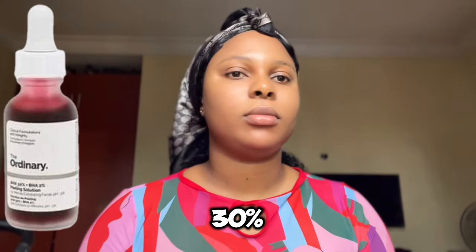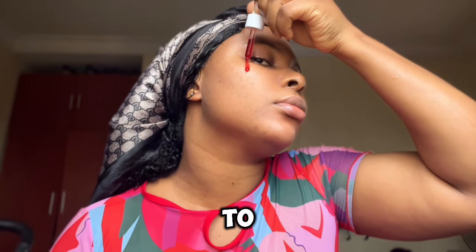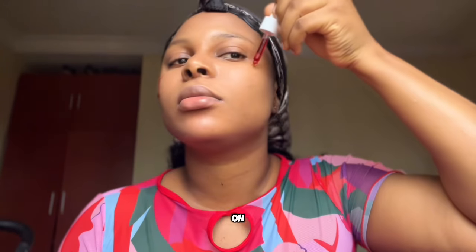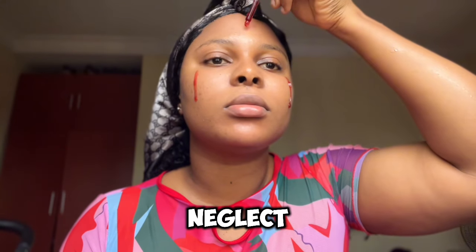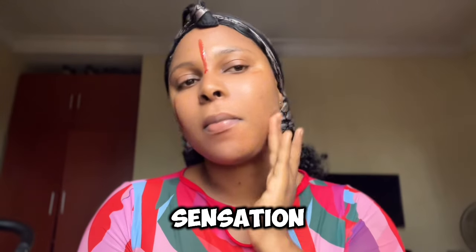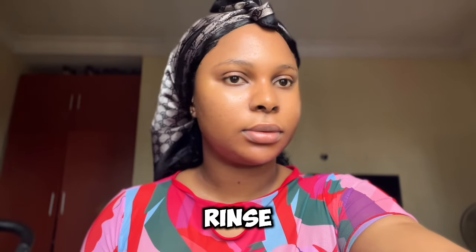With that out of the way, the chemical exfoliant I use is The Ordinary Peeling Solution with 30% AHA and 2% BHA. I'm going to apply three drops of this on my face and spread it evenly, and don't neglect your neck. It is very normal to experience a tingling sensation when applying this. I'm going to let this sit for 10 minutes before I rinse off.